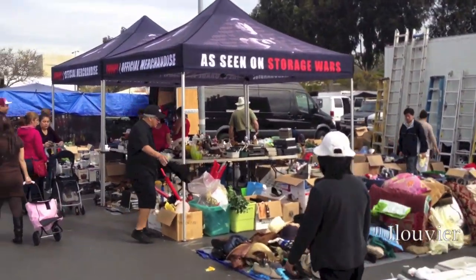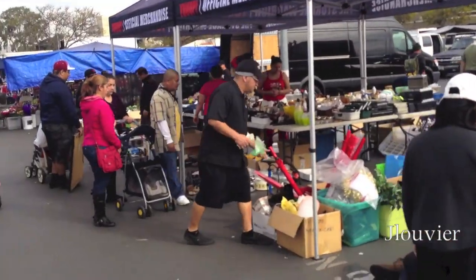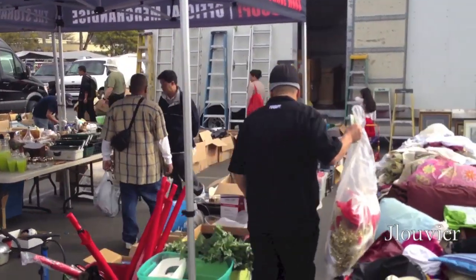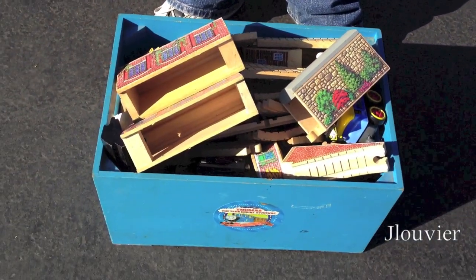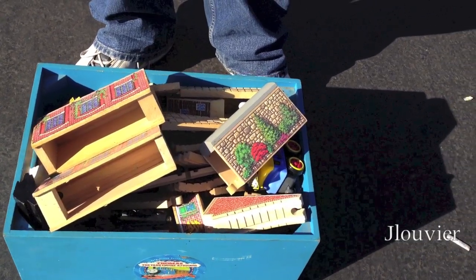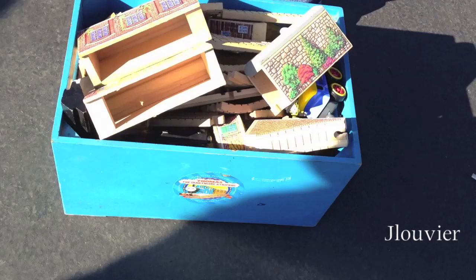Good old Storage Wars — anyone watch the TV show? If you remember Dave Hester, he's typically seen unloading his storage containers at these local swap meets. Find number four: the seller wanted $40 for everything. We don't even know what's in there, but just from what I can see on the surface, there's about $40 of track alone. I'll let you guys know as soon as we find out what's in there.